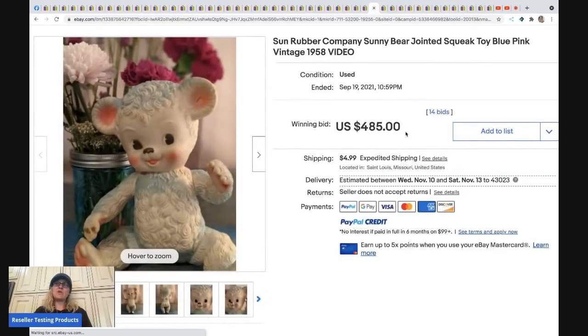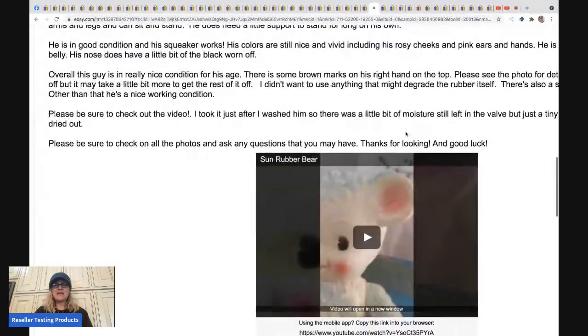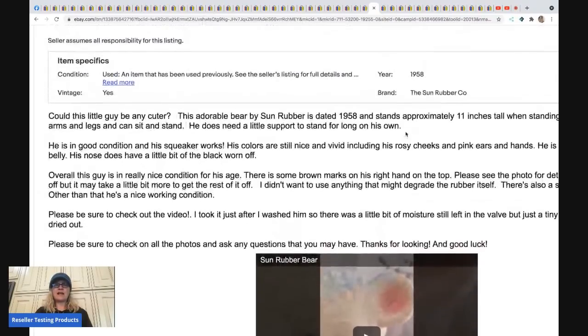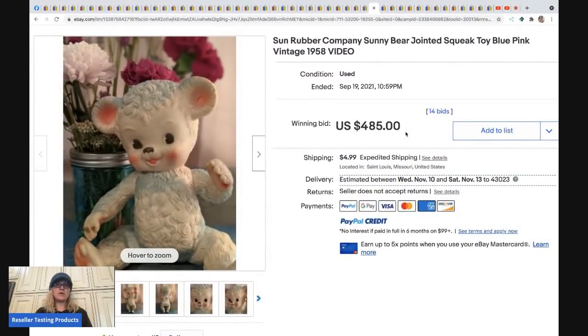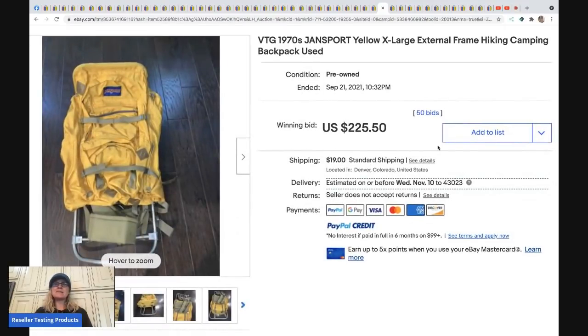The next item is a Sun Rubber Company Sunny Bear — definitely a bolo item. The listing even has a video in the description showing the squeaker works. This sold for $485 plus shipping.